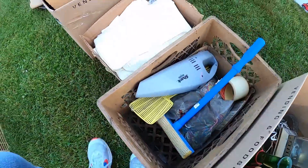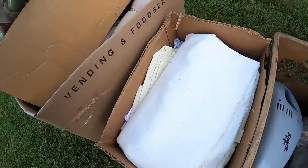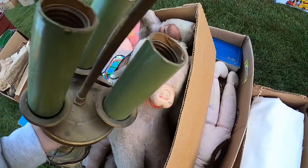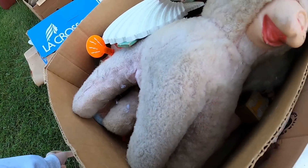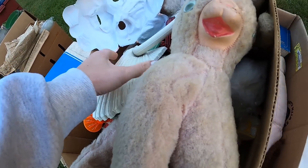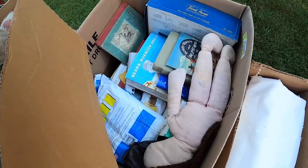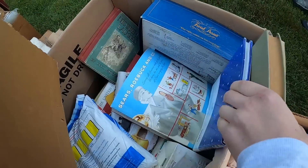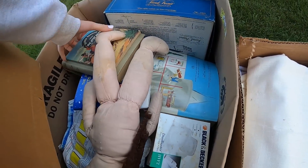Oh, there are lamps in here — cute ones. And there's a robot. Is that real? It is, and it's not a reaper either.